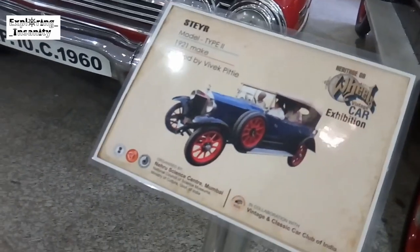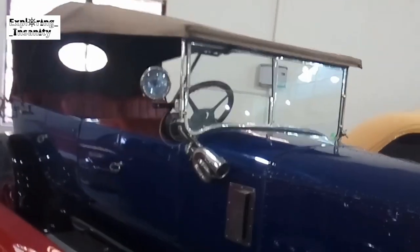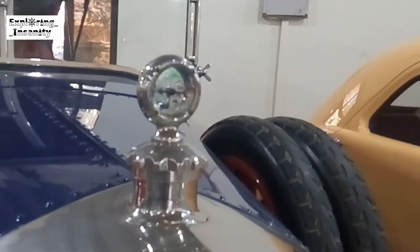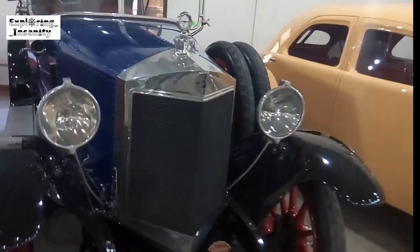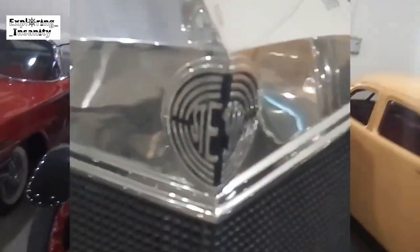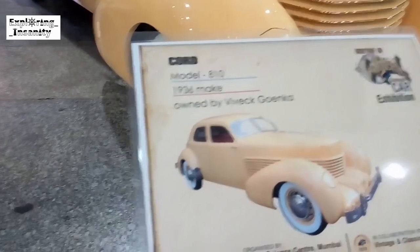This is a Typhoon stereo model made in 1920, which is currently owned by Udegi. This is an 8-10 model — not Ford, but made in 1936 — which is currently owned by Udegi.